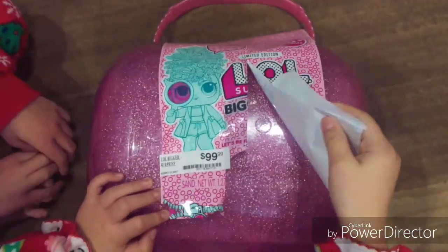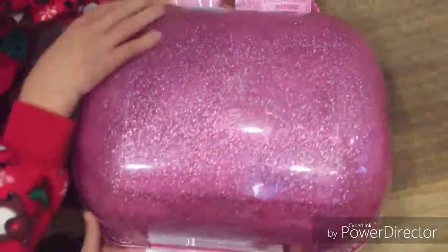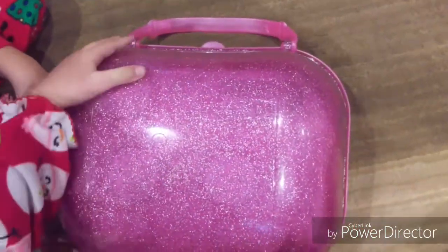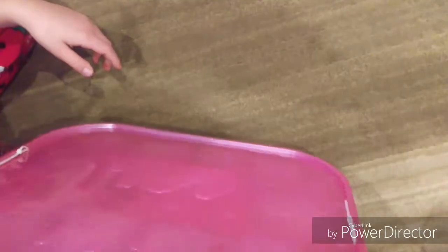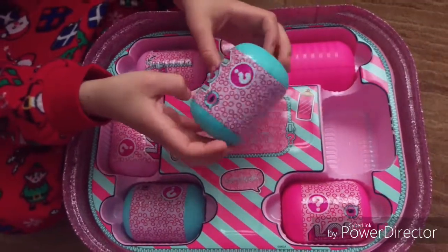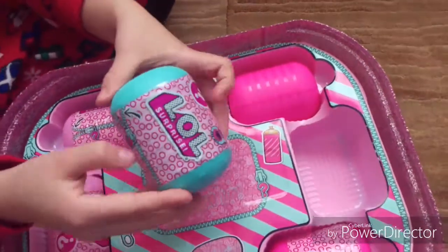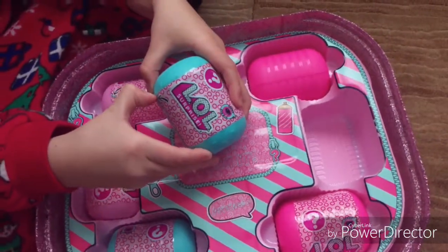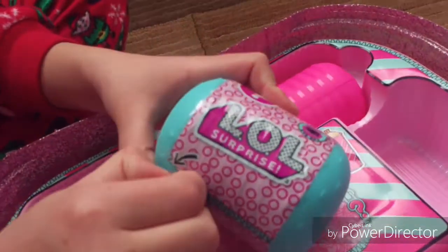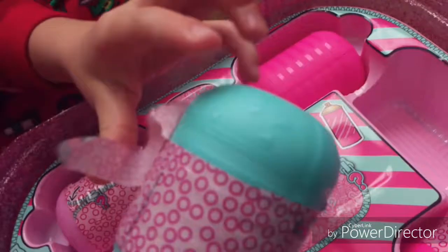We just need to take off the wrapper and then we'll start opening the holes. Now we unwrap the wrapper. We're going to open this little one. It has a zipper here and then you pull it and you open it like this — or it didn't work.